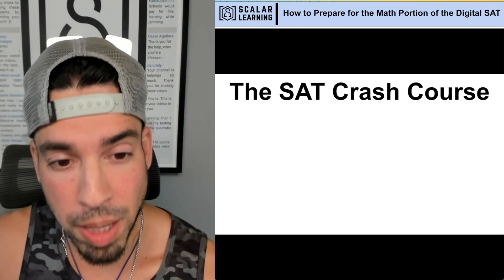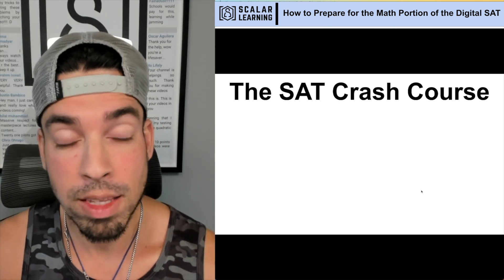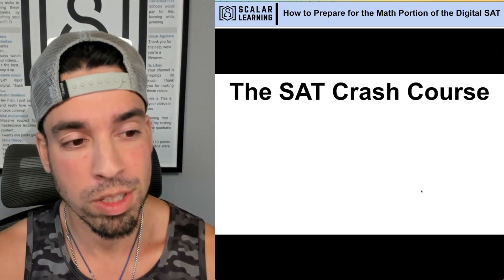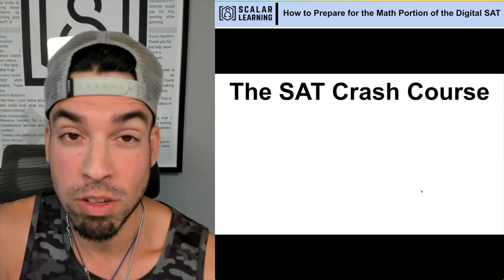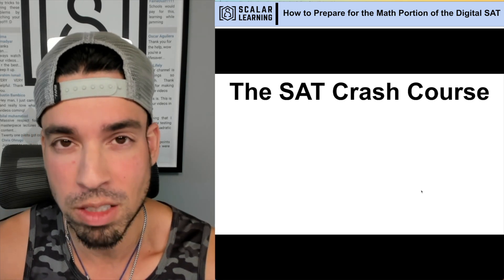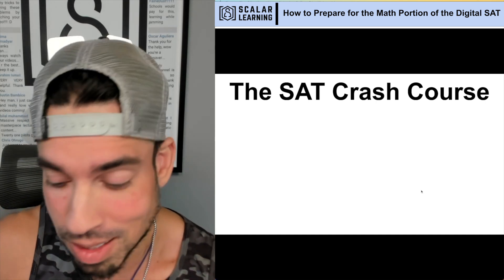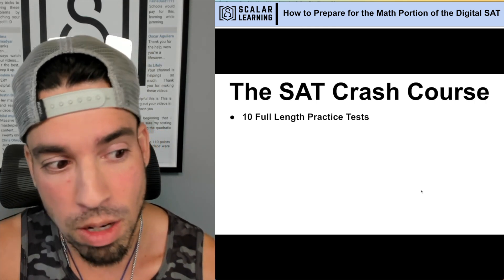Now we're getting into the paid resources, and at the top of the list is the SAT Crash Course — the company I've partnered with. The reason I partnered with them is because I saw their interface, had a chat with the CEO, and felt it was the best quality available. Most interfaces I've found in the past had a question of how well the questions align to what the College Board has created. With only a sample space of four practice tests from the College Board, I have a pretty good feel for what the questions should look and feel like, and SAT Crash Course knocked it out of the park with question quality.